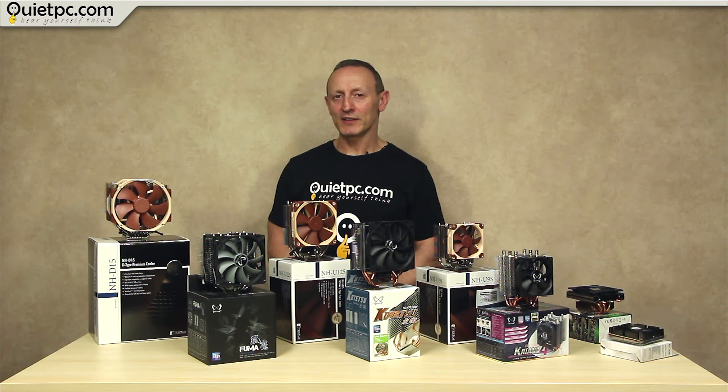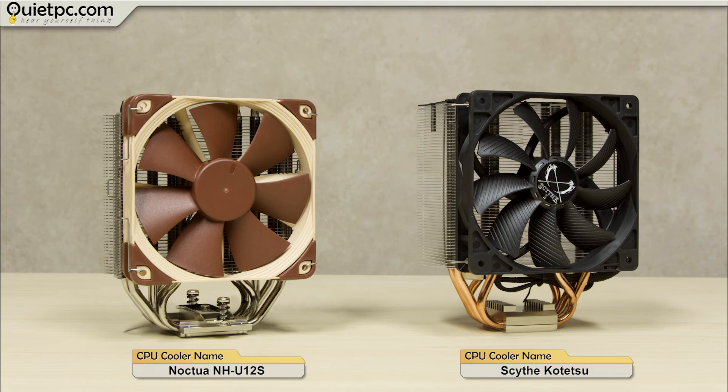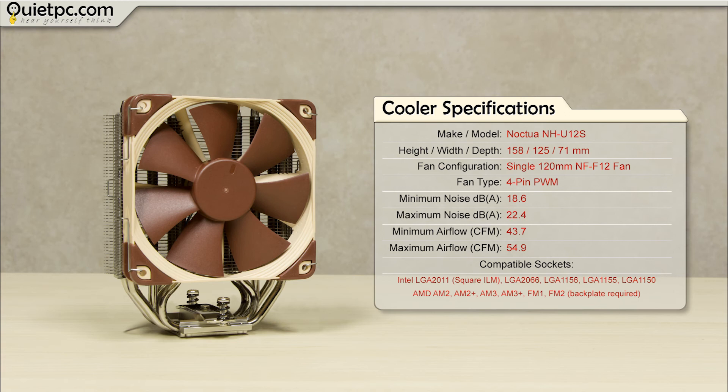Now let's take a look at our second set of coolers, this time in the large category: the ever popular Noctua U12S and also the Scythe Tessen. These coolers are typically the largest coolers that most of us looking for excellent performance without a big price tag would purchase, and they offer excellent cooling and better value over the extra large coolers we looked at earlier. With a single large fan and well-designed fin stack, the overall noise is kept to a minimum while cooling performance is maximised.